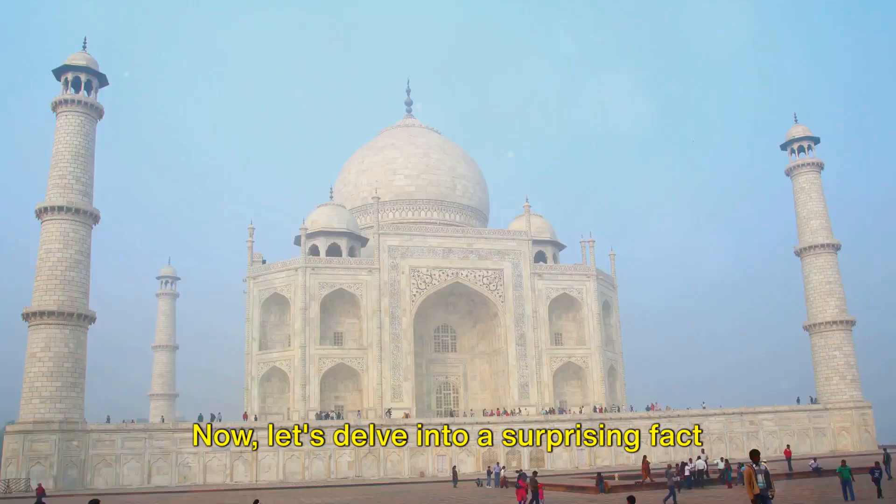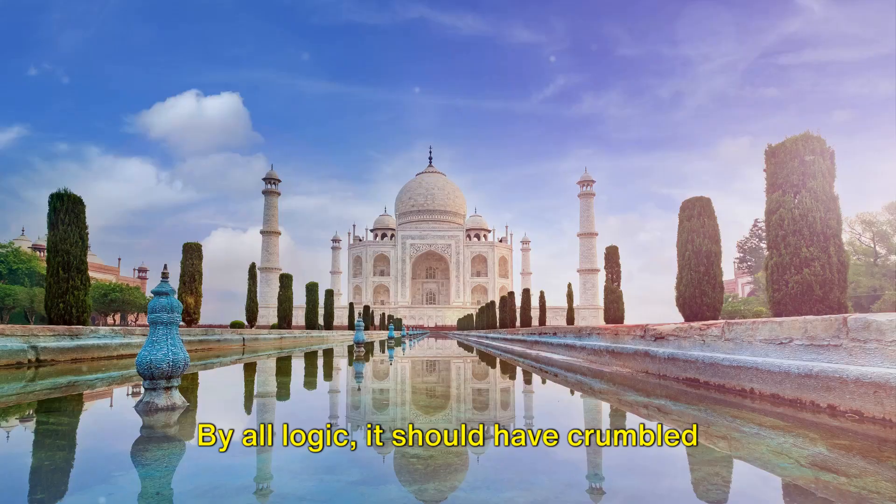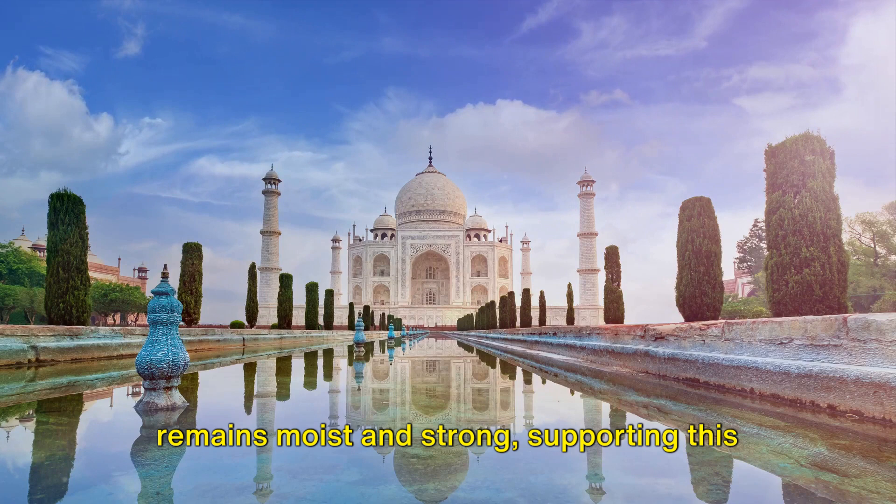Here's a surprising fact about the Taj's construction: its foundation is made of timber, a material known for relatively short longevity. By all logic, it should have crumbled ages ago due to rotting. But thanks to the Yamuna River, the wood remains moist and strong, supporting this architectural marvel through the ages.